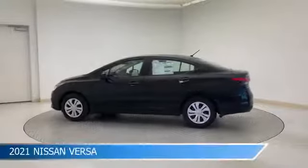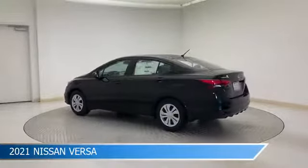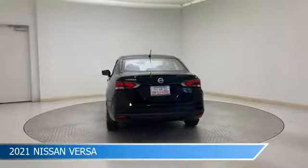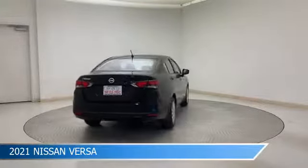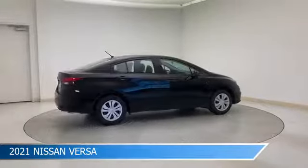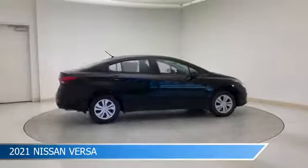Take a look at this 2021 Nissan Versa. Equipped with a 5-speed manual transmission in super black, this car comes with some great features including anti-lock brakes, lane departure warning, audio controls on steering wheel, automatic emergency braking and more. Come in and check it out today.